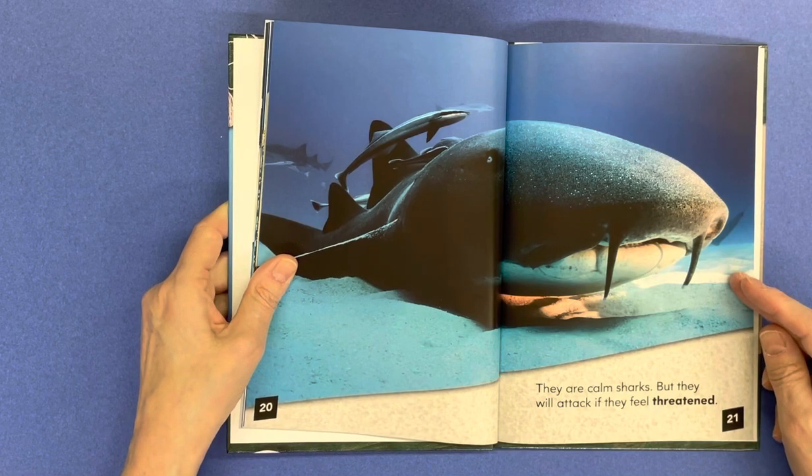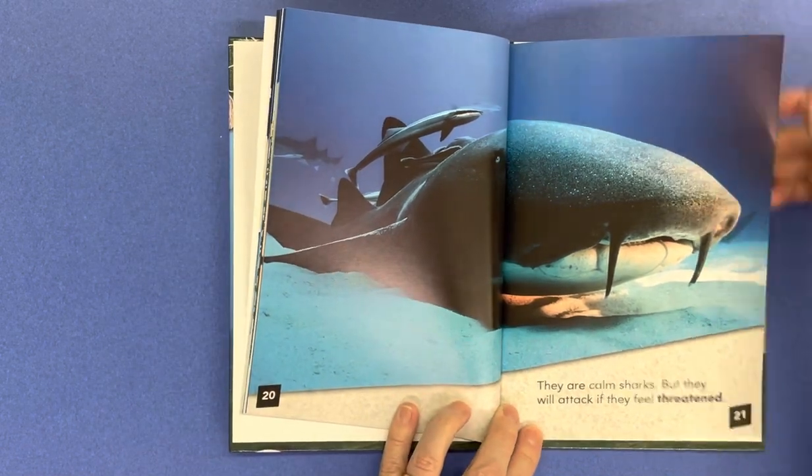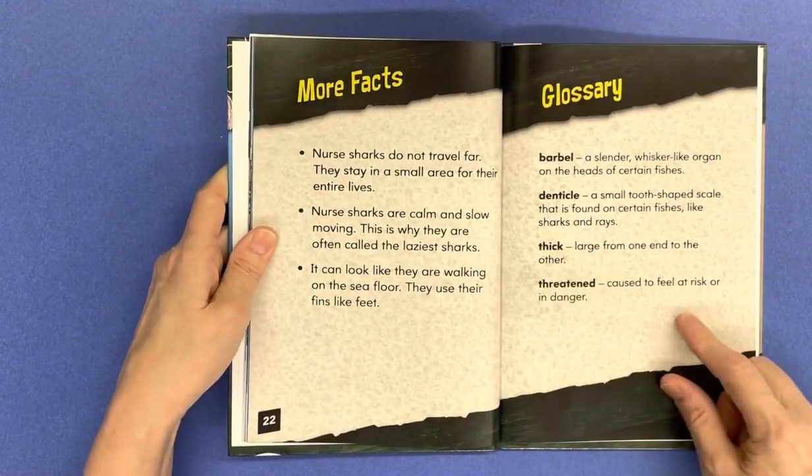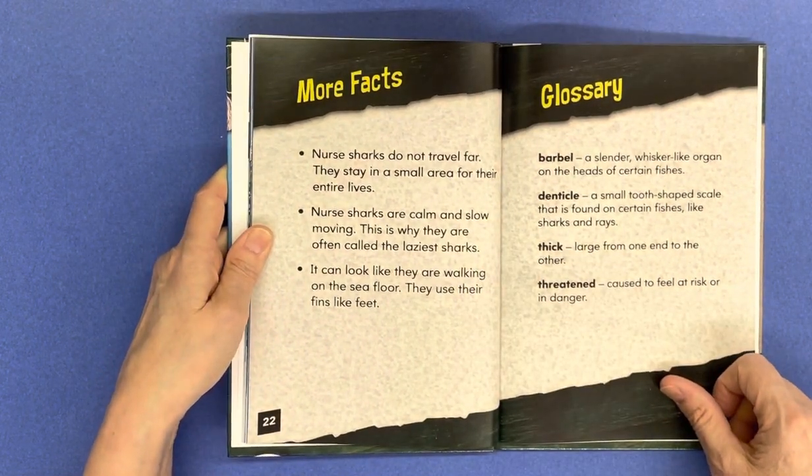They are calm sharks, but they will attack if they feel threatened. More facts: Nurse Sharks do not travel far and stay in a small area for their entire lives.